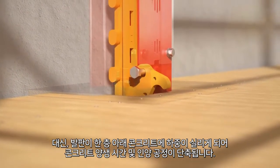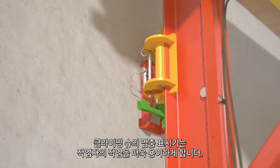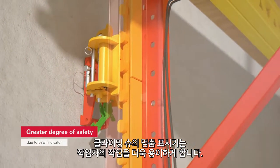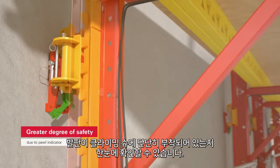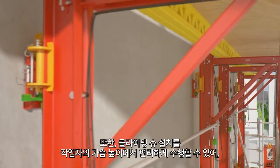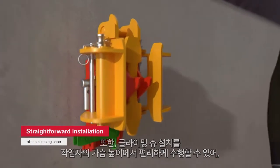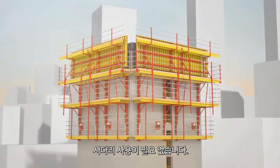In this way, the concrete curing time is reduced and the climbing cycle quickened. The pawl indicator on the shoe makes the operator's work easier. At a glance, they can see whether the system is securely attached to the shoe. What's more, the climbing shoe installation process can be carried out conveniently at the operator's chest height, thus eliminating the need to use a ladder.